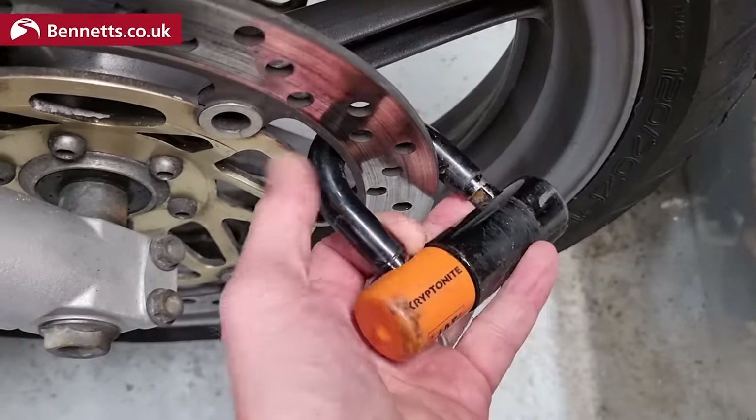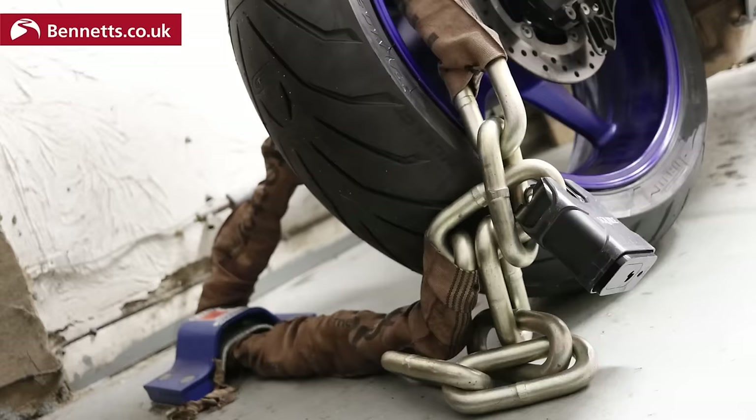Motorcycle theft is real and you do have to be aware of it, but please don't let social media clickbait put you off owning a bike. I did some research recently based on data from 200,000 Bennett's motorcycle insurance customers and found that even using the most basic disc lock can reduce the chances of your bike being stolen by a factor of three, and using heavy duty security can make a bike less likely to be stolen slightly than the average car.